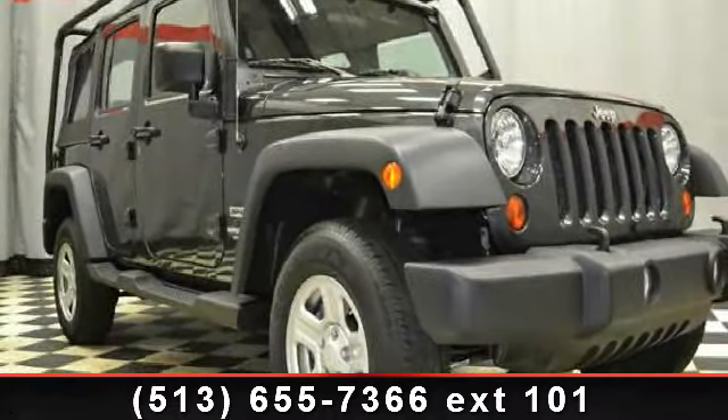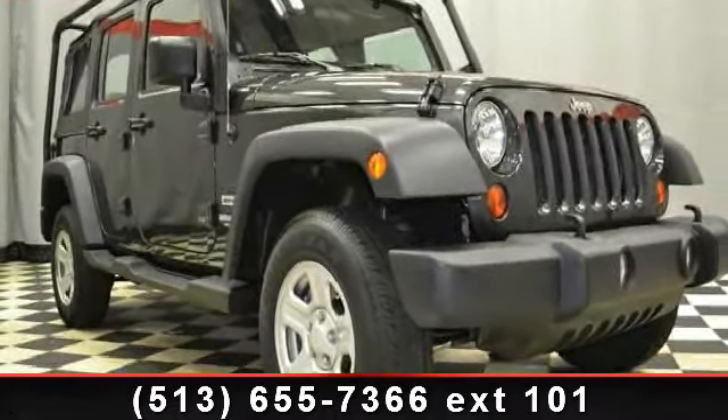Imagine yourself in this 2010 Jeep Wrangler. This may be the set of wheels you've been looking for.